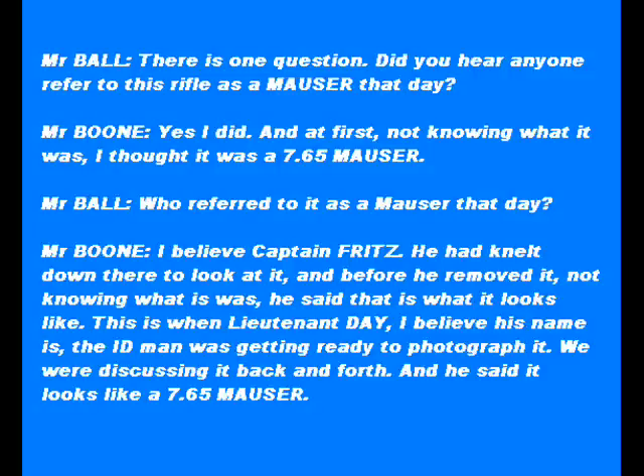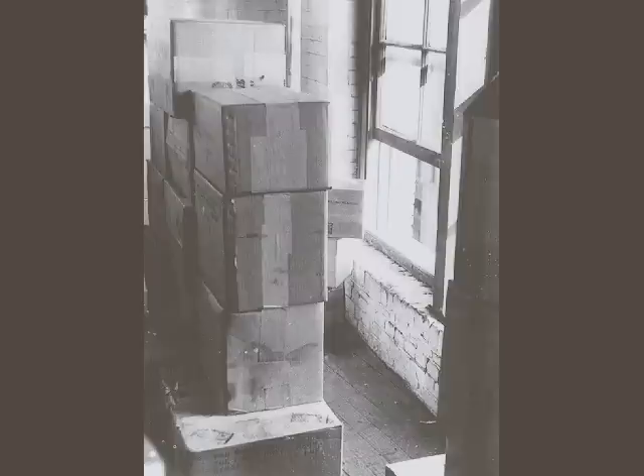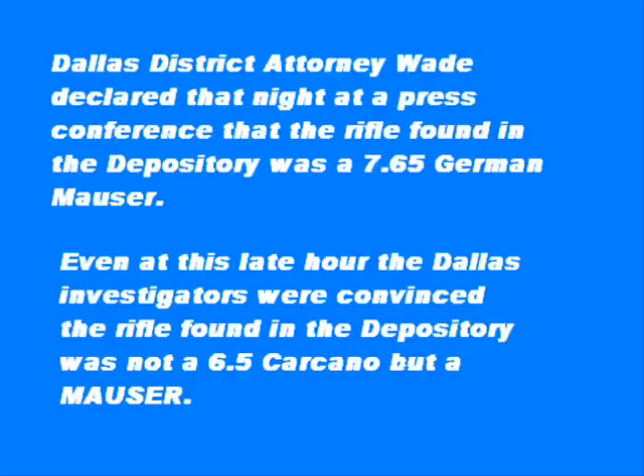Captain Fritz was the chief of homicide, and Lieutenant Day was from the identification bureau. They got there and took some pictures of the rifle, and then I believe they pulled the rifle out and handed it to Captain Fritz. He held it up by the strap.